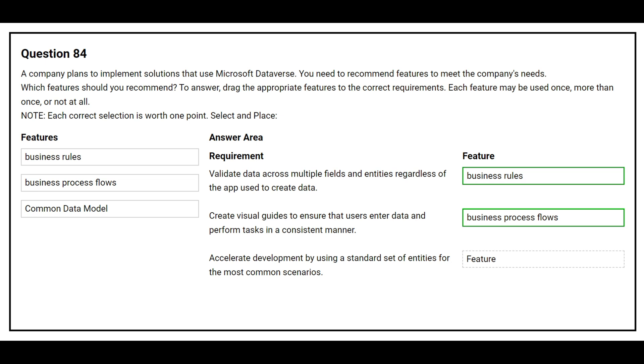The third requirement is: accelerate development by using a standard set of entities for the most common scenarios. The correct feature is Common Data Model.